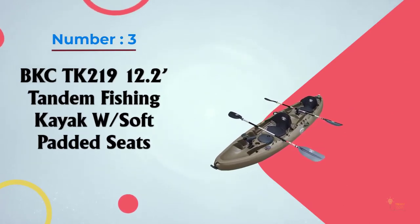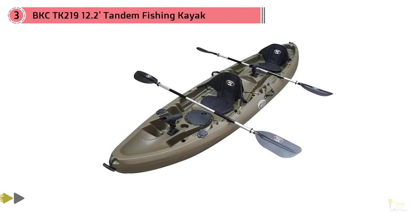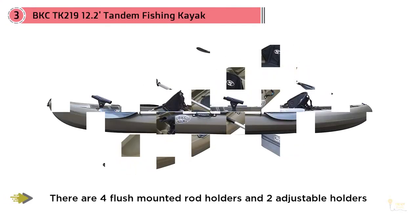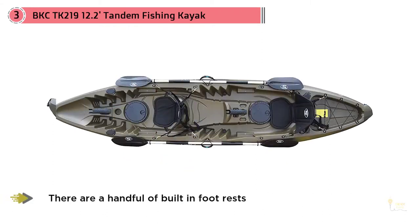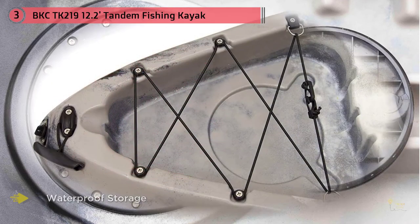Number 3: BKC TK219 12.2 Tandem Fishing Kayak with Soft Padded Seats. Ready to hit the water with your partner in crime and do some fishing? If that sounds like you, then this is the boat that's got it going on. With tons of fishing features, it's at home for a day of fishing or a day of paddling the lazy river with friends. Going fishing requires gear. That's why there are four flush-mounted rod holders and two adjustable holders to get that gear out of the way so that you can fish.